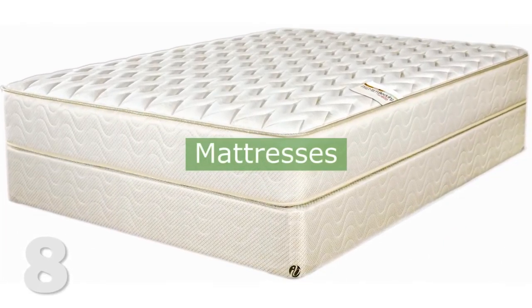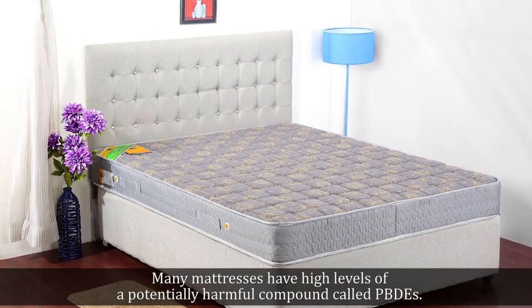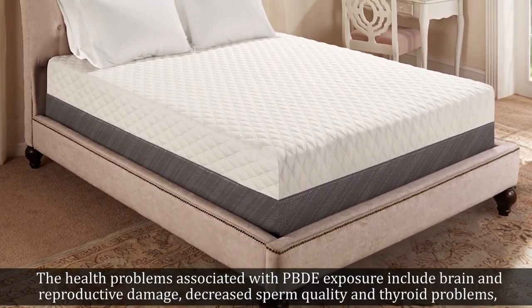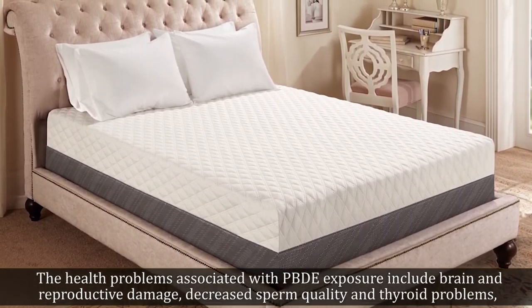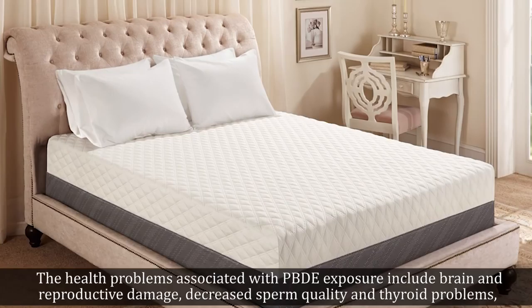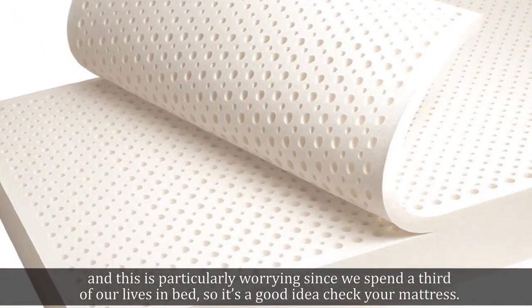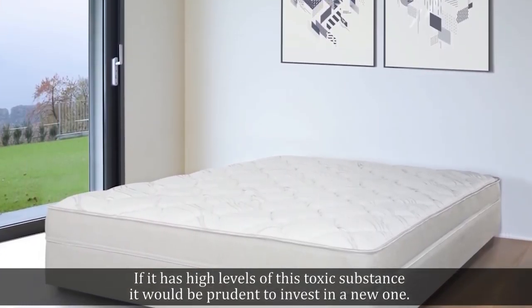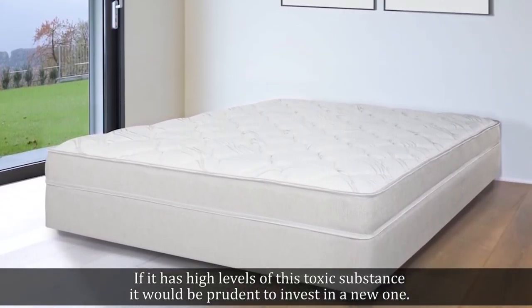8. Mattresses. Many mattresses have high levels of potentially harmful compounds called BPDEs. The health problems associated with BPDE exposure include brain and reproductive damage, decreased sperm quality, and thyroid problems. This is particularly worrying since we spend a third of our lives in bed, so it's a good idea to check your mattress. If it has high levels of this toxic substance, it would be prudent to invest in a new one.